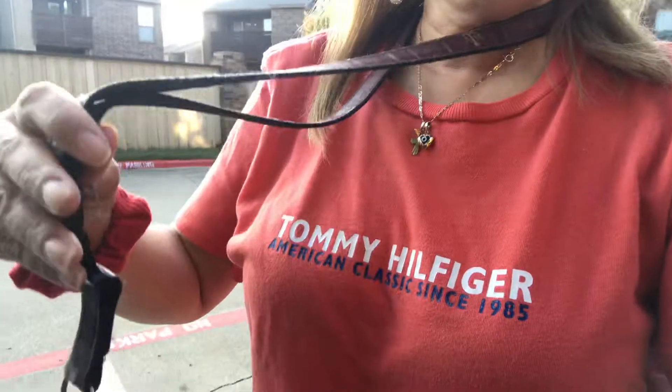I only have lipstick on — still a kind of orange or peachy color to match my Tommy Hilfiger t-shirt. And here's what I'm going to do today: I have a bunch of stuff — I need to go to the library to keep working on my books.